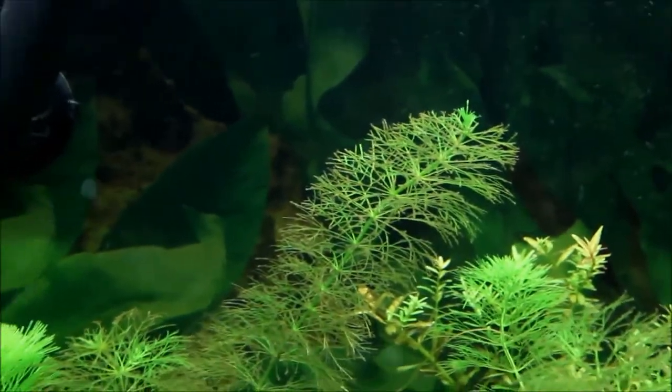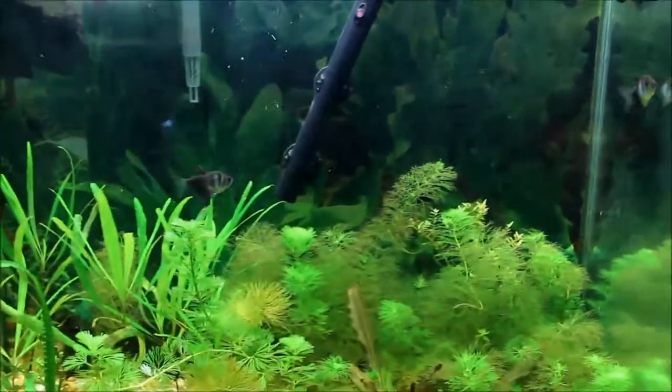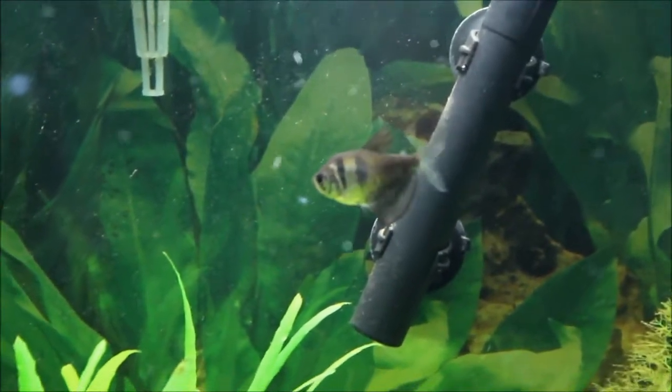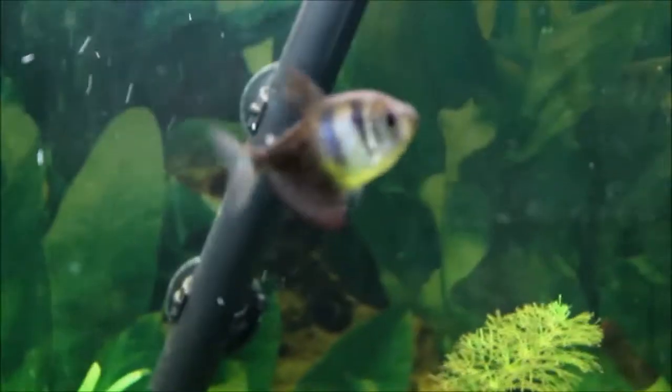The red cherry shrimp might be able to help out with that, but I wouldn't put those in with these black skirt tetras. These things are, like, insane. Funny story — one time I had a pretty good-sized earwig fall into the tank and these guys just ripped it apart, pincers and all. They didn't stand a chance. So I wouldn't want to put any red cherry shrimp in here. Those guys might, if not consume it entirely, at least rip its legs off or whatever. It wouldn't be very nice for those shrimp.